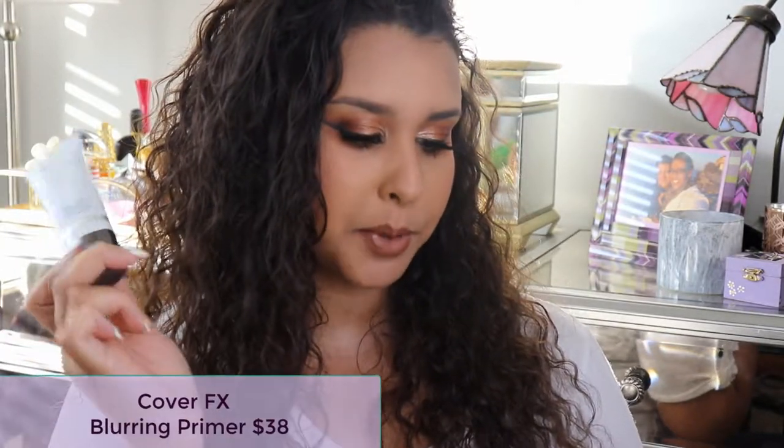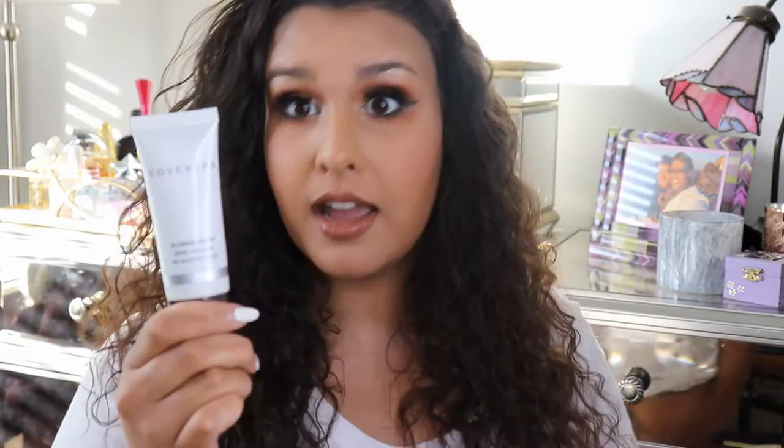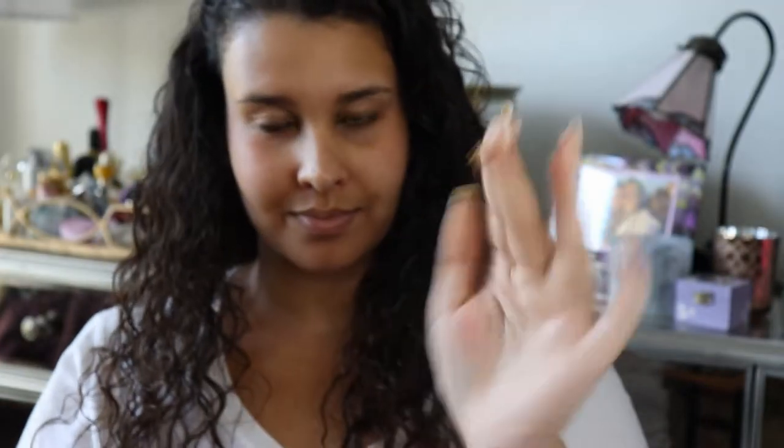The next thing in my makeup routine is a primer. In the May box we got the Cover FX Blurring Primer, retailing for $38 — another pretty high price tag item. I've been using this pretty much for three weeks straight since I got back to California. They say it instantly minimizes the appearance of pores and fine lines to create a super smooth, flawless, airbrushed look. It really reminds me of other blurring pore-filling primers — it has that whipped texture you'd find in a Benefit Porefessional or Dr. Brandt Pore No More Primer.